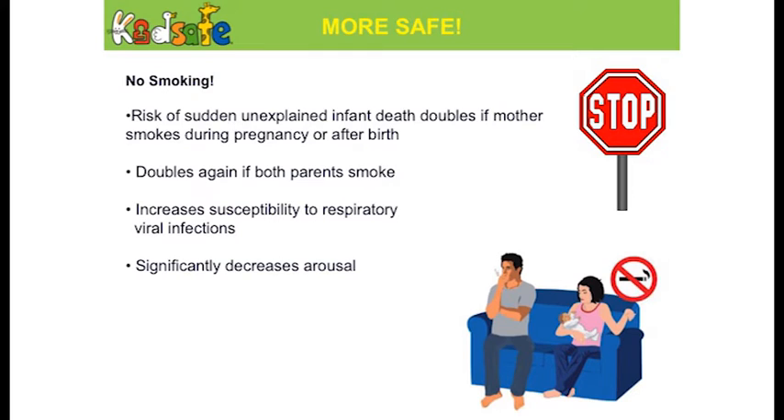Another precaution around safe infant sleeping is to make sure children don't come into contact with cigarette smoke. If a baby is around smoke, the risks increase — it doubles if a family member smokes. Smoking increases a baby's susceptibility to respiratory infection, affecting how they sleep, and decreases their ability to wake themselves or their arousal.